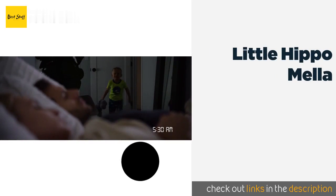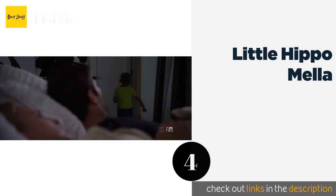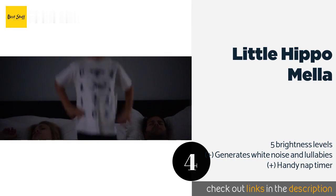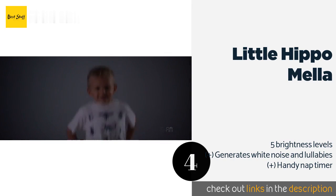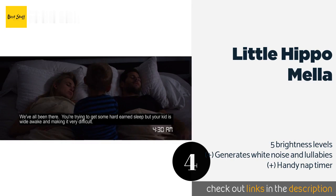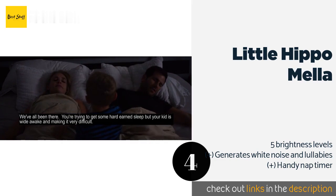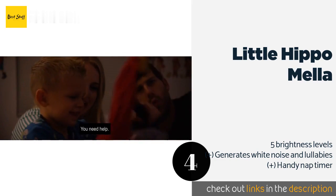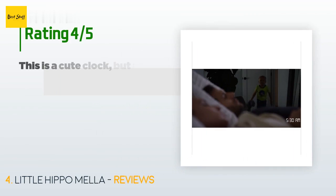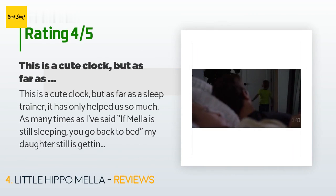Number four is the Little Hippo Mella. Designed for sleep training young children, the Little Hippo Mella gently glows red at night, turns yellow when it's almost time to rise, and changes to green when it's okay to get up. It boasts a user-friendly interface and a conveniently small footprint. The price is approximately 50 dollars. This product is rated four stars from 4,896 customer reviews.